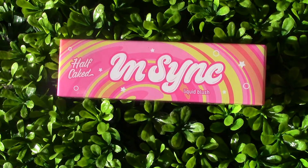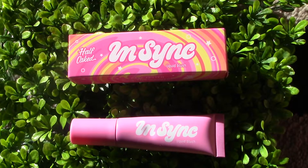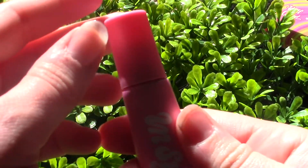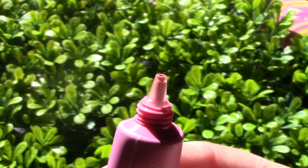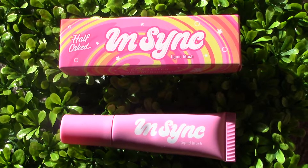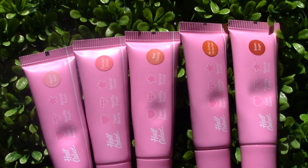Hello, welcome back to my channel! Today we're going to be swatching and applying the new blushes from Half Caked Makeup — the In Sync liquid blushes. They're a lightweight liquid mousse blush that gives a nice flush to the cheek. I love the packaging, it's super adorable — the retro swirl design is already something I love.